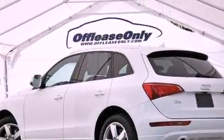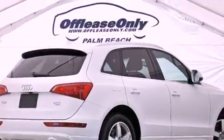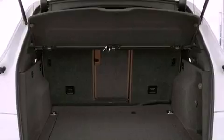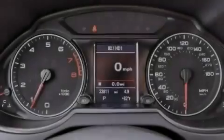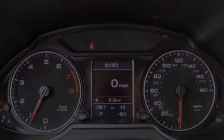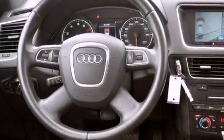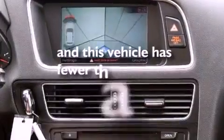Its top features include an aluminum hood, a limited slip differential, and hill descent control. Additional features include a sunroof, heated seats, a navigation system, a built-in iPod integration cable, heated washer fluid, aluminum wheels, roof rails, a low tire pressure indicator, and 100% commercial-free Sirius satellite radio. This vehicle has less than 23,000 miles.